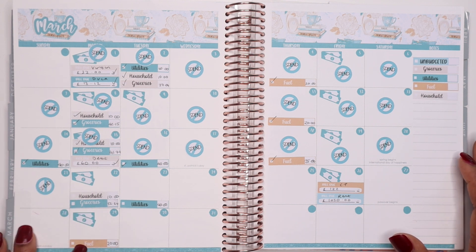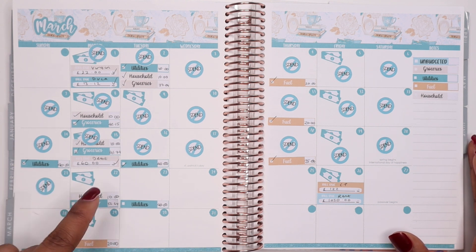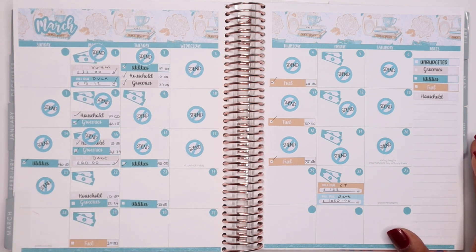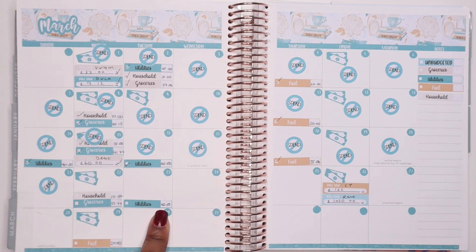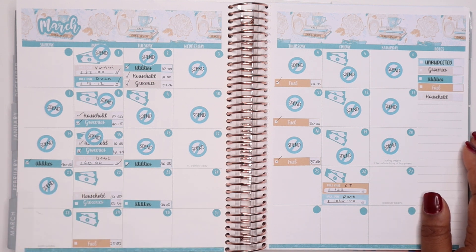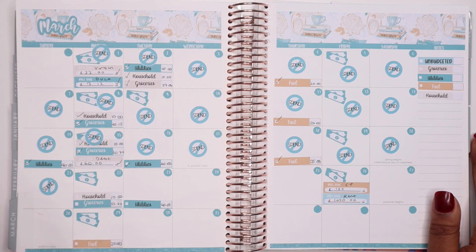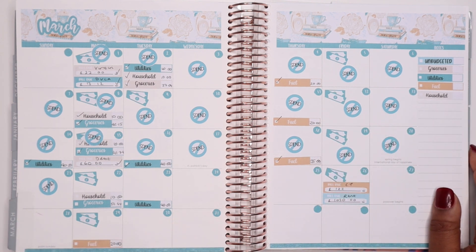In terms of groceries, this week I spent £52.34 and my household budget was completely used — the full £10 — so overall my total food bill was £62.34. Towards the higher end, but I'm not going to complain. I used all of the money budgeted for utilities — gas and electric — which was £40, and the only money I spent on fuel for these 10 days was £20, which means for the first week I didn't actually spend any money on fuel, which was expected as I went over accidentally in week one.